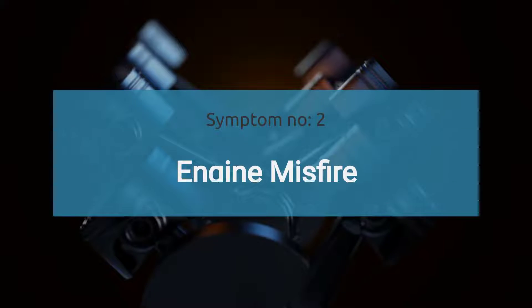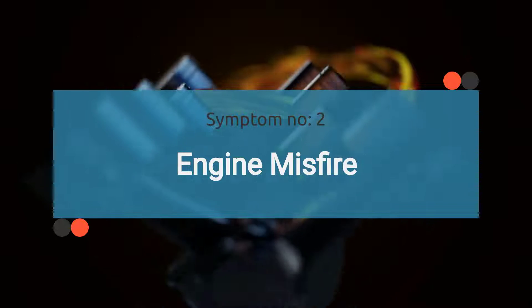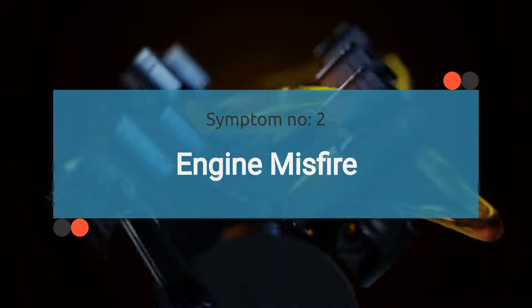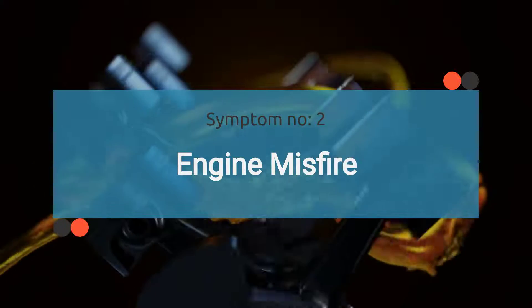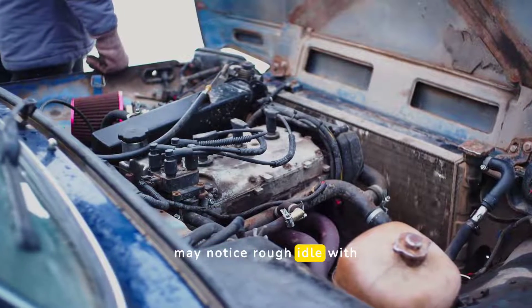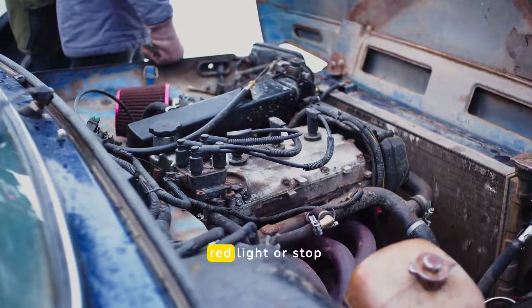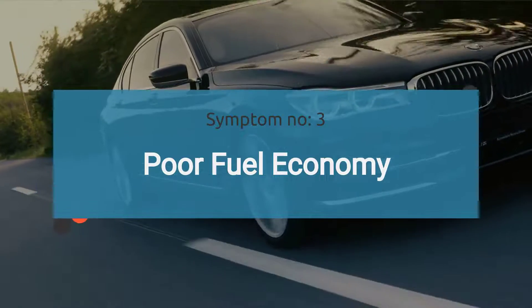The number two symptom is engine misfire. The CMP sensor provides critical information to the ECU. If it malfunctions, the ECU may miscalculate the timing of the spark and fuel injection, leading to misfires. As a result, you may notice rough idle with noticeable vibrations while your car is stationary, such as when you're at a red light or stop sign.